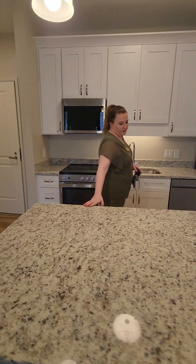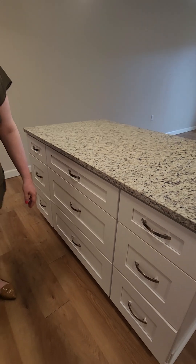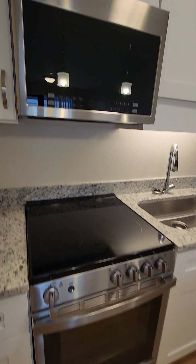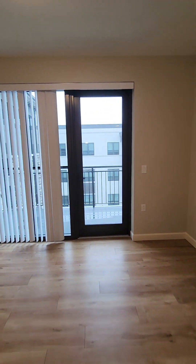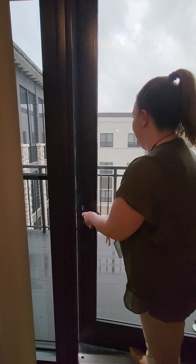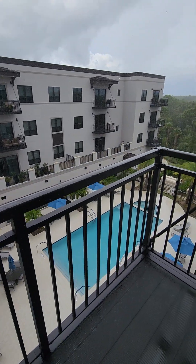There are nine cabinets on this side and they're all soft-close, so if you push them they'll close gently. Unit 446 on the fourth floor also has an awesome balcony — it's raining right now but there's cover so we're not getting too wet. It overlooks the central pool deck, and you have the preserve out back.